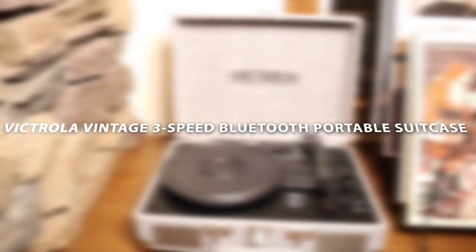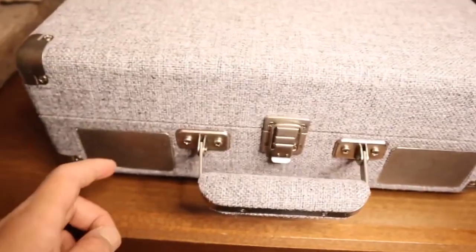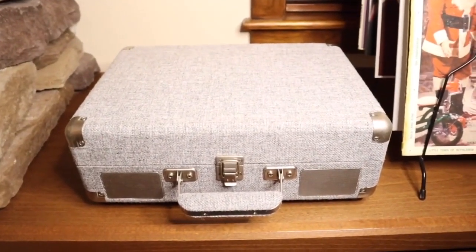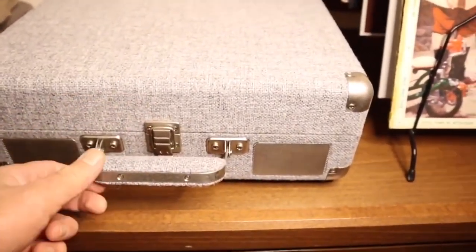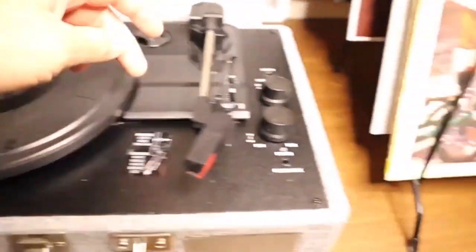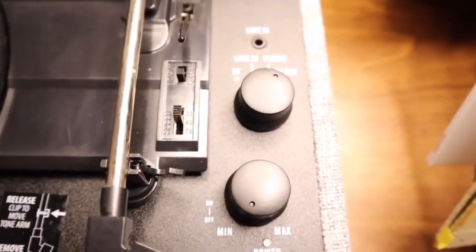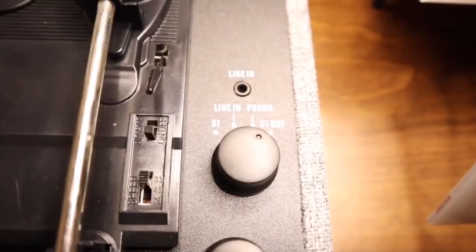Victrola Vintage 3-Speed Bluetooth Portable Suitcase Record Player with Built-In Speakers. This 3-Speed Suitcase Record Player features upgraded premium sound quality and sits on sound-isolating feet to prevent vibration. It is perfect for your living room, bedroom, or office. Housed in a vintage suitcase with an easy-carry handle, Victrola's blend of retro and contemporary design gives you the ultimate flexibility to listen to music where you want and how you want. A great choice for vinyl lovers who also want to stream smartphone audio through the turntable's built-in Bluetooth speakers.